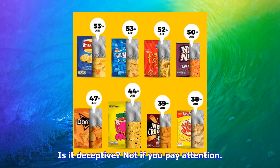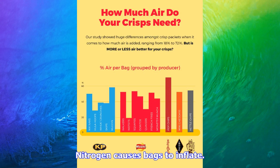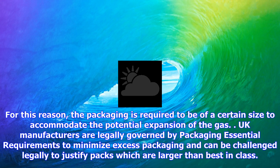The Snack, Nut and Crisp Manufacturers Association said the weight of a bag of crisps is clearly marked on the outside of a packet for consumers to read. Nitrogen causes bags to inflate. A spokesman added that in addition to preventing staleness, the inserted gas also provides a cushioning effect to protect the fragile contents from damage. The packaging expands and contracts depending on ambient temperature, whereby the gas fills a larger volume when hotter and a smaller volume when cooler. For this reason, packaging must be of a certain size to accommodate potential gas expansion. UK manufacturers are legally governed by packaging essential requirements to minimize excess packaging and can be challenged legally to justify packs which are larger than best in class.